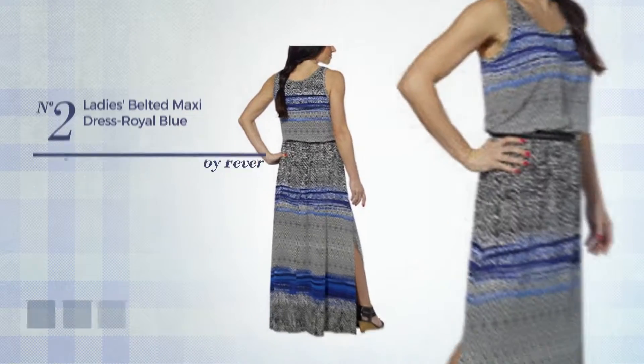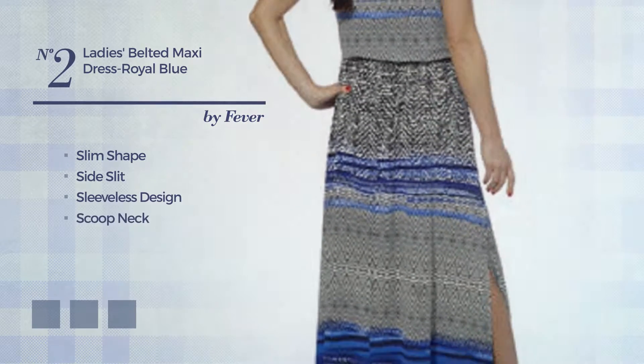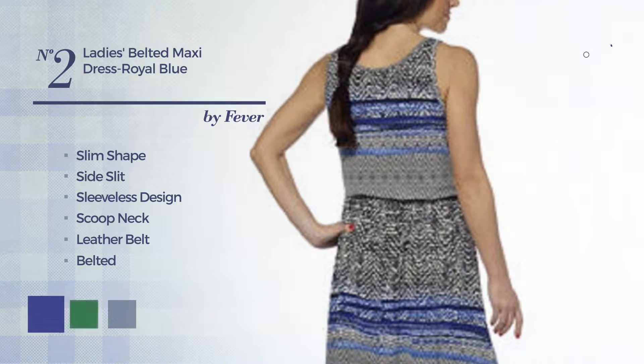Number 2. Slim dress with a side slit. Featuring a sleeveless design with a scoop neck, as well as a belt produced with faux leather. The available color variations include royal blue, green, and a combination of pink, ginger, and black stripe.